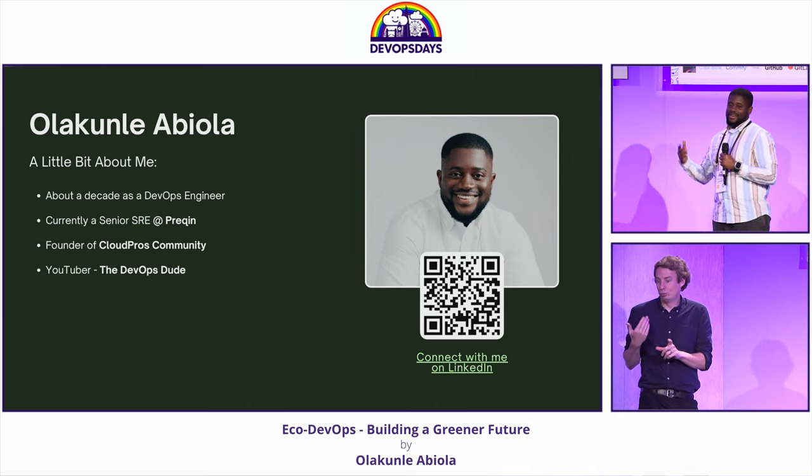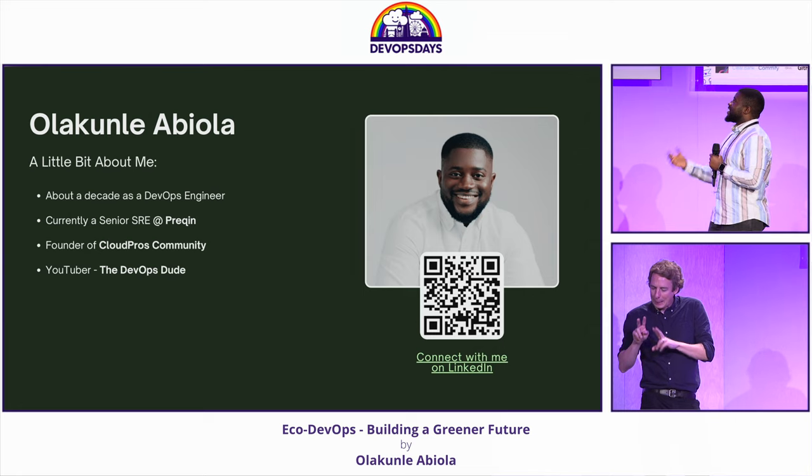Recently this year I got into YouTube, so you can check my YouTube channel out and leave some feedback.